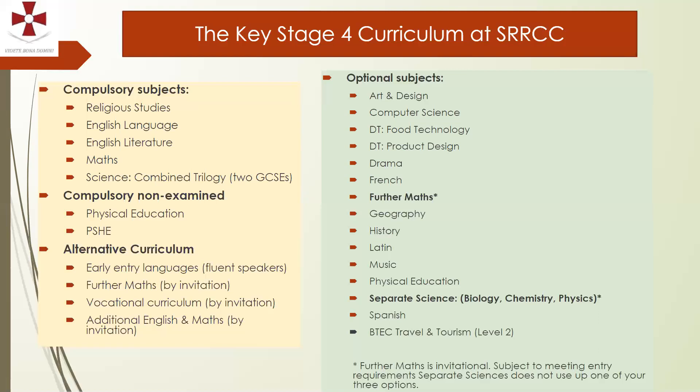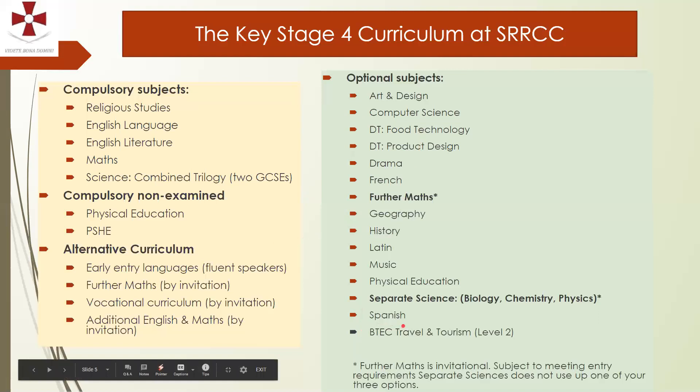That makes a lot of sense for some students, given that English and Maths grades are important subjects that will open doors to their next stage — we'll discuss that with you later in the year if appropriate. The optional subjects are shown on the right, and students will be asked to select three of those option subjects, although Further Maths and Separate Science will not use up one of their three choices.